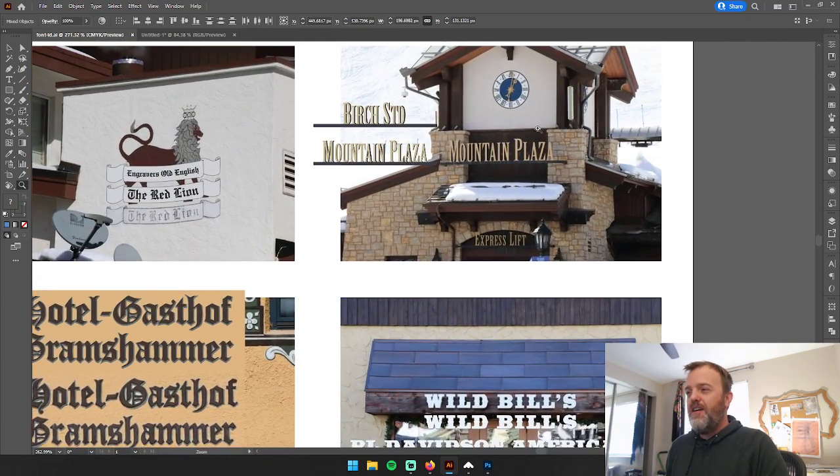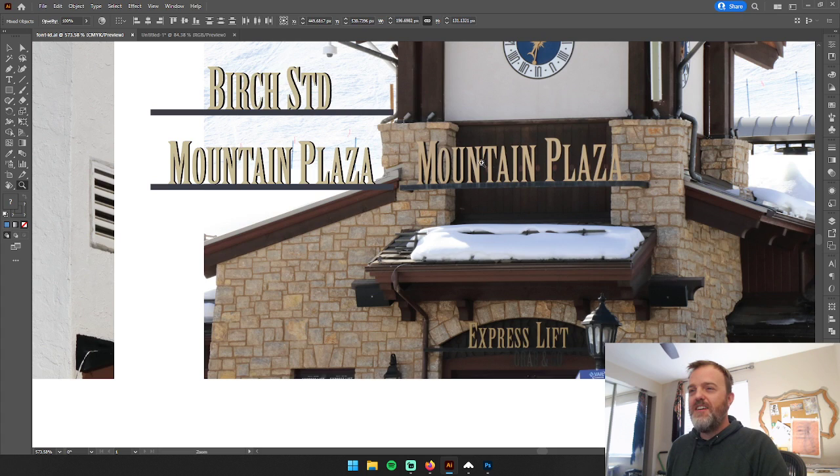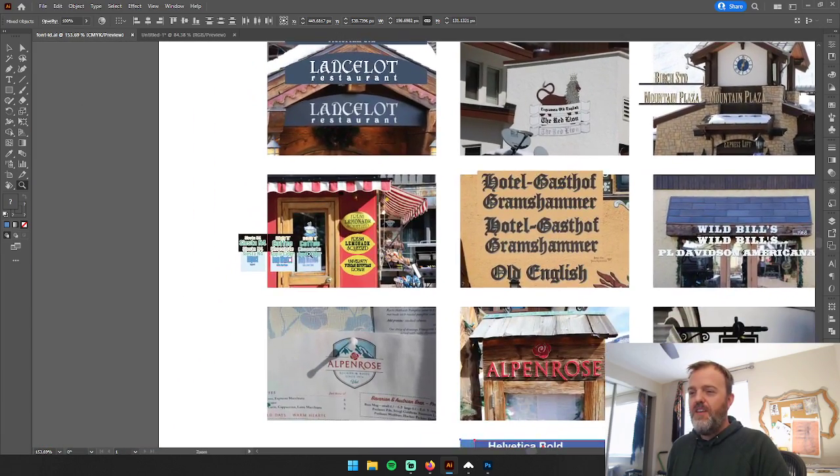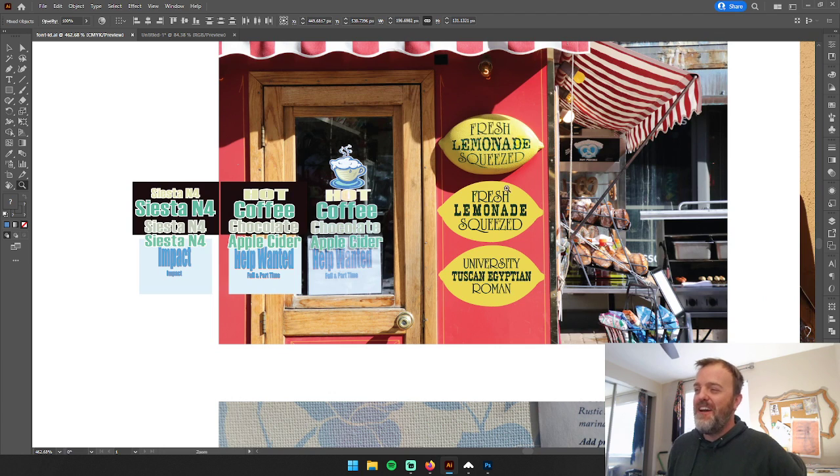For Mountain Plaza I can't remember exactly, but they have such sharp serifs. I ultimately found Birch for that one — I was so excited. But this one let me down: I wasn't able to find the lemonade font. Fresh Squeezed was used in a university room and was fairly easy to find — very distinctive R, S, and Q. But the lemonade font I wasn't able to find completely.